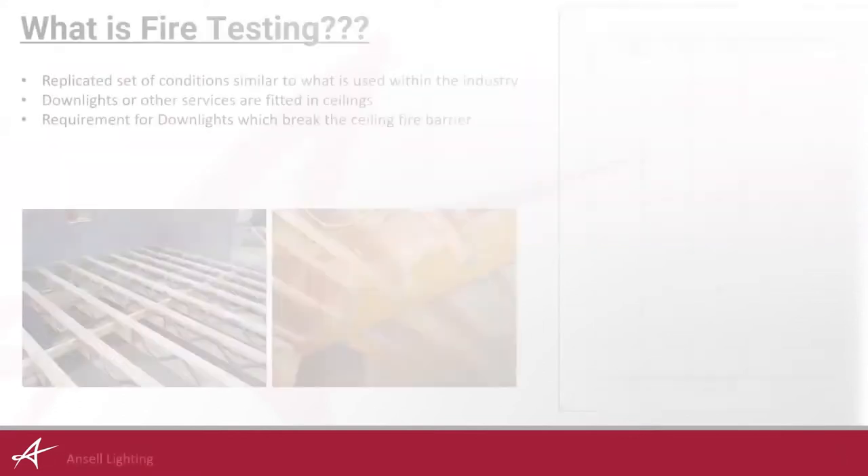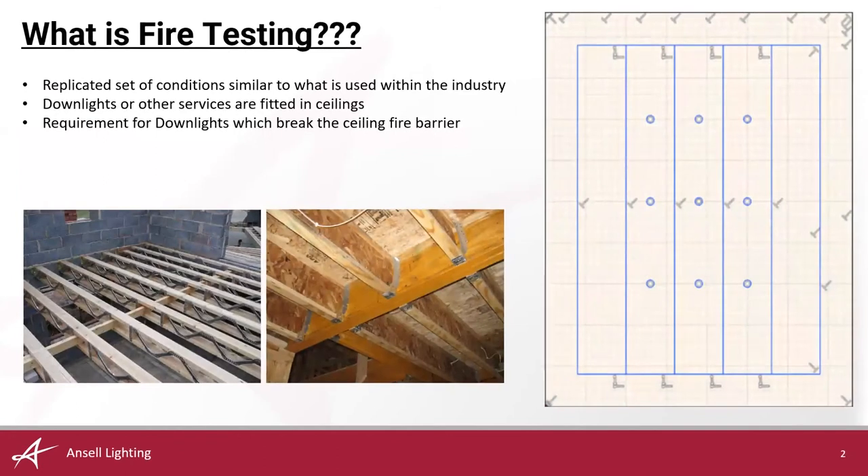So what is fire testing? Fire testing isn't new — the industry has been conducting this for quite a few years. Fire testing is used to replicate a set of conditions as similar as possible to what is used in the construction industry. This is a broad statement as there are hundreds of construction companies with thousands of joiners all capable of building and constructing differently from one another, and this is a variable that we are unable to control.